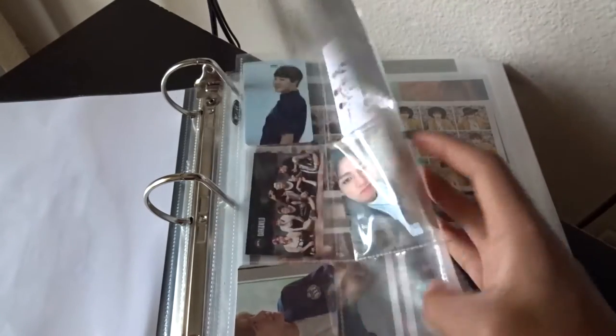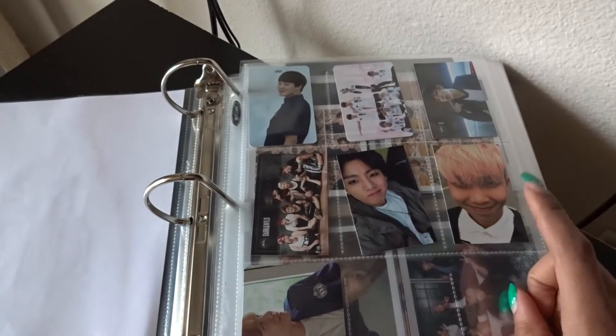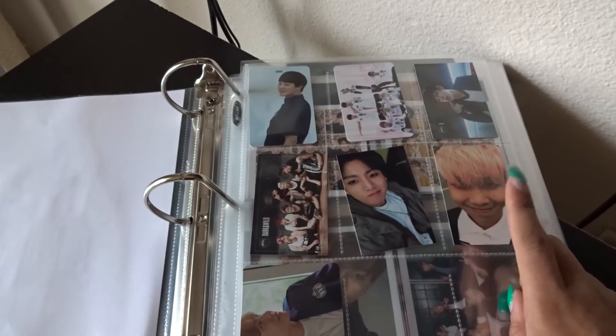Moving into my HYYH section, I have Jungkook and I have a Namjoon — this is one of the very few Namjoon cards I've managed to pull.